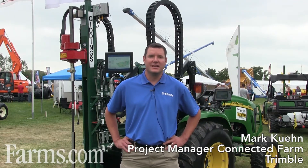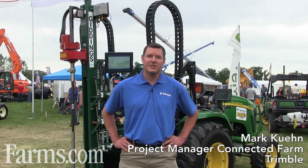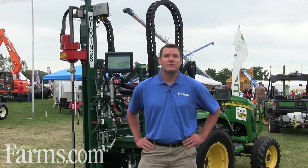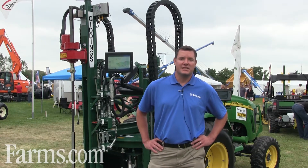I'm Mark Keen, product manager of the soil information system. It's a new product that Trimble is offering through the Connected Farm solution. It's a way to bring true high-resolution soil information to the grower, and it combines a lot of different pieces of technology to do so.